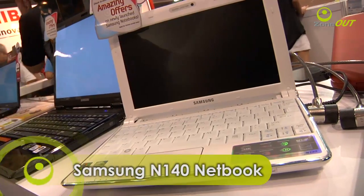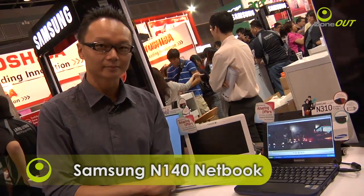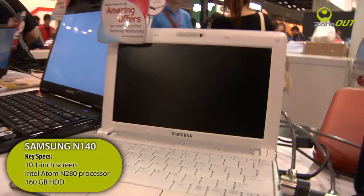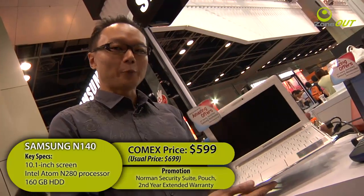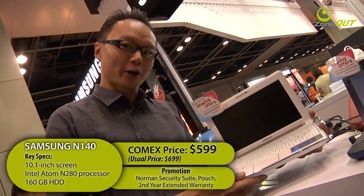If you're looking for consumer electronics, be sure to stop by Samsung's booth to see what they have in store. Samsung has made a revival in the notebook field recently, and it's a good thing they did not neglect the netbook space either. With me here is the very new N140 netbook, and it is only exclusively available at COMEX. The N140 features a 10-inch screen, an Atom N280 processor, and a 6-cell battery that's supposed to last up to 11 hours. You get to bring home the N140 for only $599, compared to its usual price of $699.